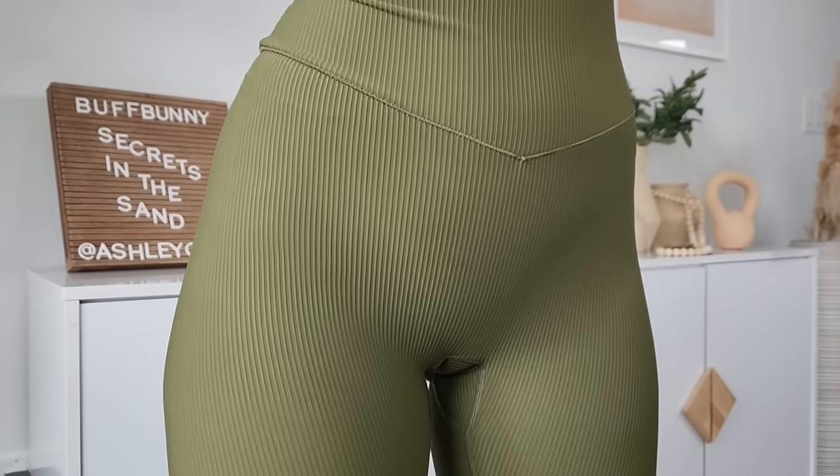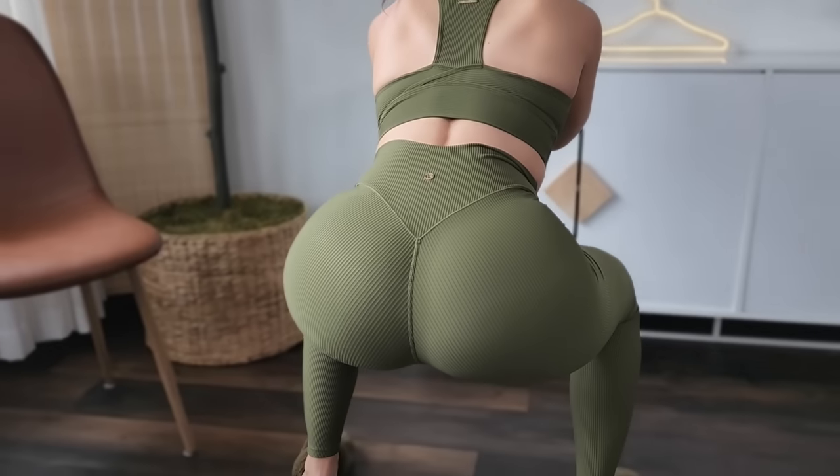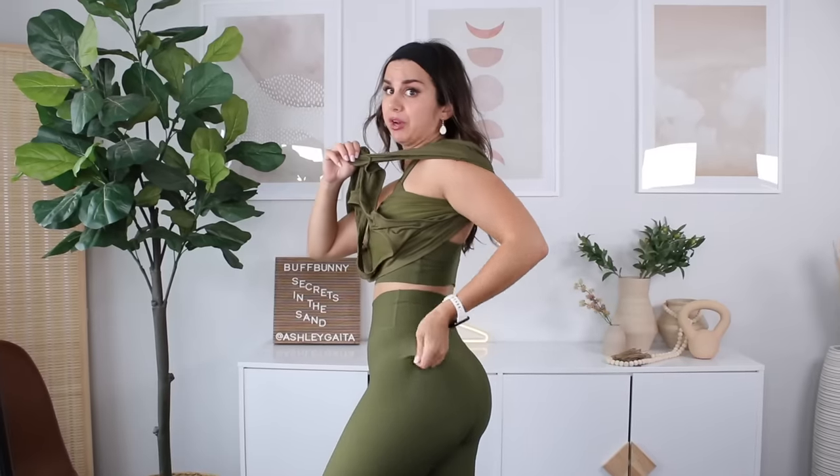The only issue I'm finding with these leggings might be the dreaded camel toe. It's not all the time — certain angles I'll see it more than others — but I think it's that sensitive material right underneath in that gusset, that little pouchy area. It just rides on up and you can see it. I never really have an issue with Buffbunny's sheerness, and without a doubt these are 100% squat proof. This is a thick rib, so I'm not surprised.